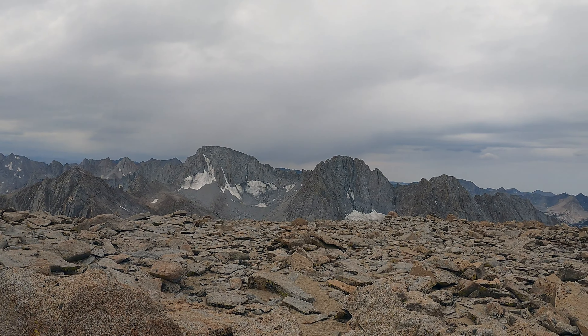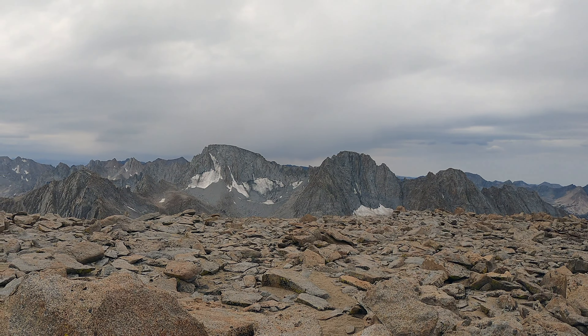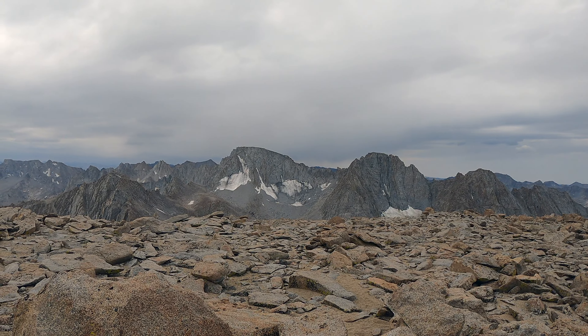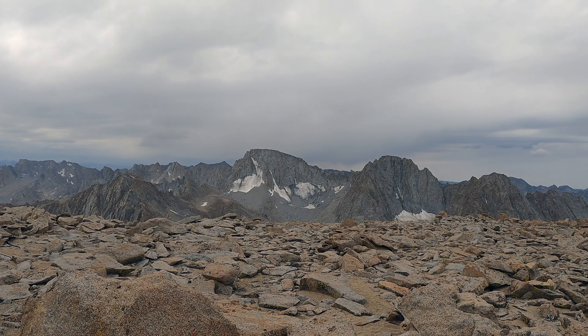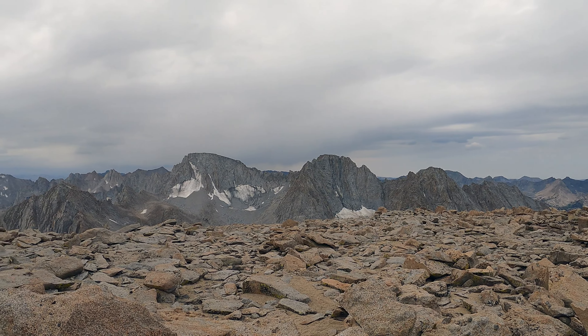I know the weather doesn't look great but we're going to get down really soon. That's Mount Darwin over there, which is kind of the king of the Evolutions. You can see the ridge to the left of Darwin that makes up the Evolution traverse. Just beautiful.